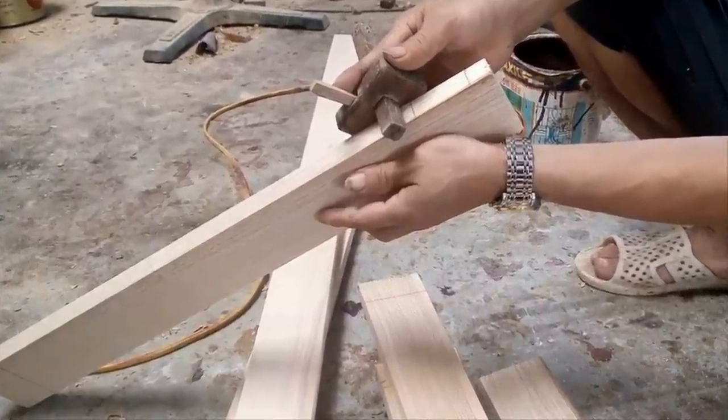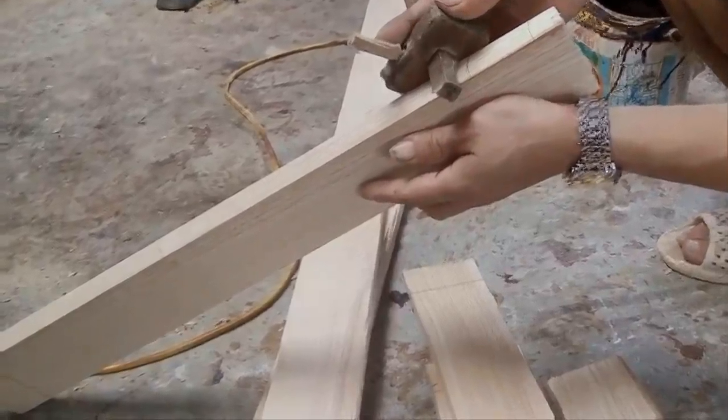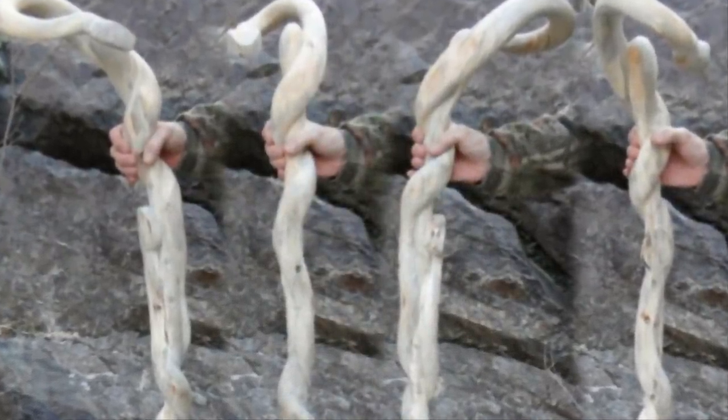Stinnett looks for pieces of wood that to most people don't immediately appear like they'd make useful canes, but as he starts working, his unique designs begin to take form. Can you tell what shape this cane is slowly turning into?